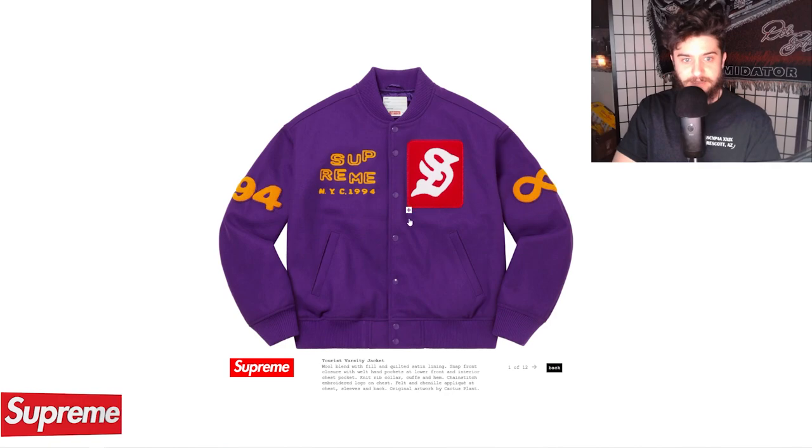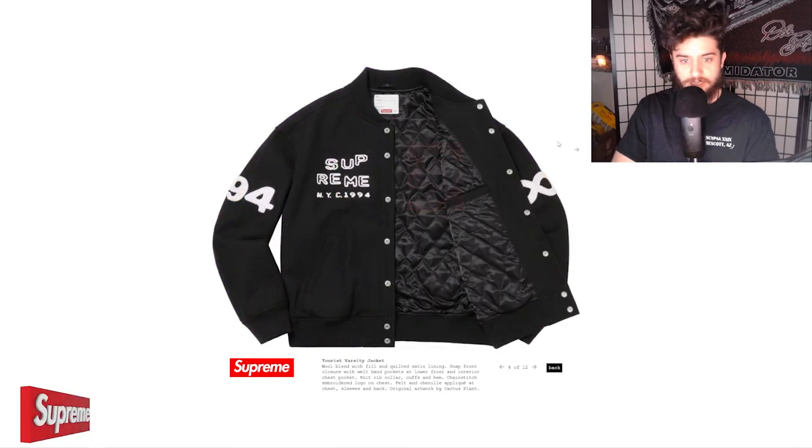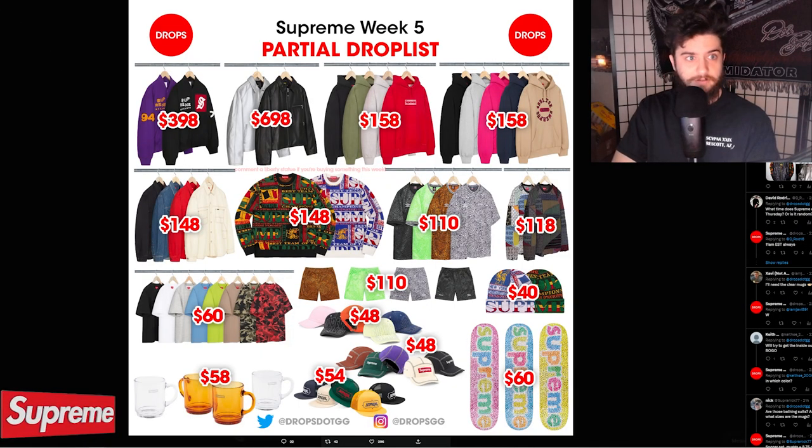It's got a large Supreme old English S, 'Supreme New York City 1994,' and an infinity sign on the left arm. Pretty interesting, and that'll run you a clean $400.